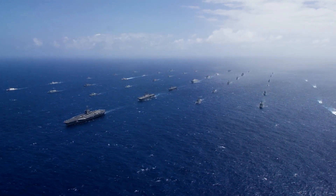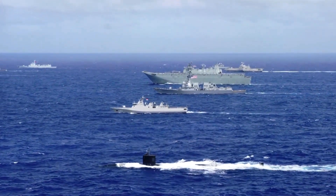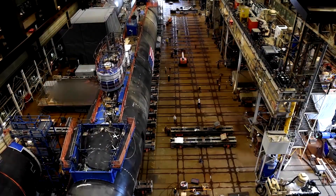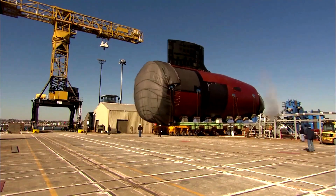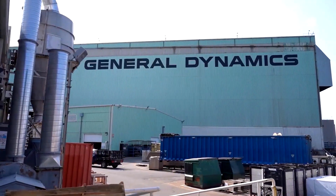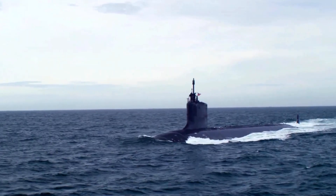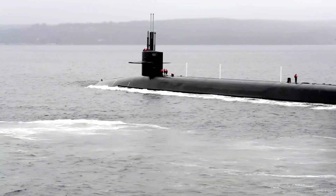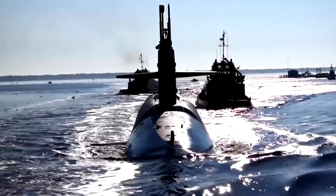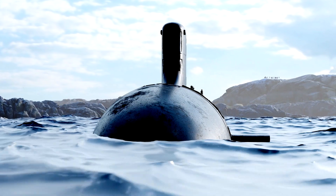With the proliferation of advanced submarine technology and the rise of regional powers like China, the necessity for a new class of attack submarines became evident. In 1998, construction of the first Virginia-class submarine, USS Virginia SSN-774, began, marking the beginning of a new era in underwater warfare. The Virginia class was designed with a focus on versatility, stealth, and cost-effectiveness, unlike the Seawolf-class submarines developed during the Cold War to counter Soviet submarines. The Virginia class was intended to operate across a broader range of missions, from open ocean warfare to littoral or nearshore operations.